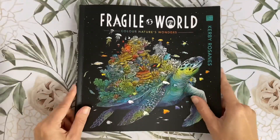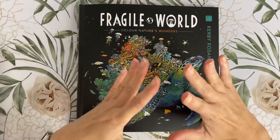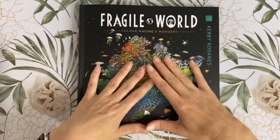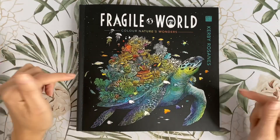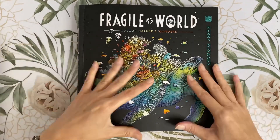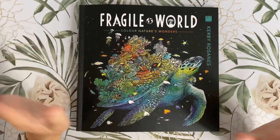I hope you have enjoyed this video. All links will be down below. Please don't forget to subscribe and hit the bell so you'll get notifications for our colour alongs in this book coming soon. Please also comment down below which page you hope will be our first colour along. Thank you so much for watching and I will see you again soon. Bye.